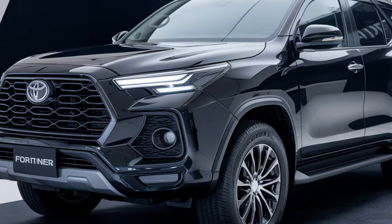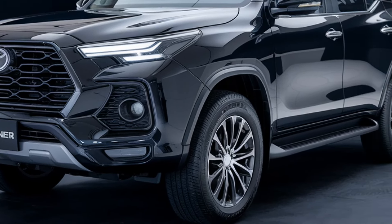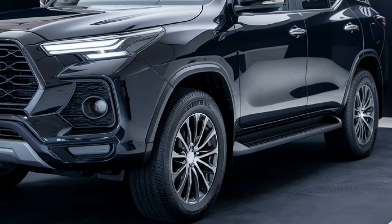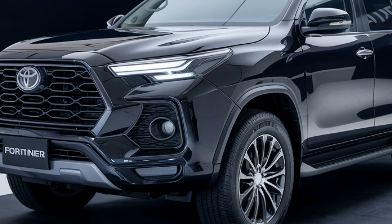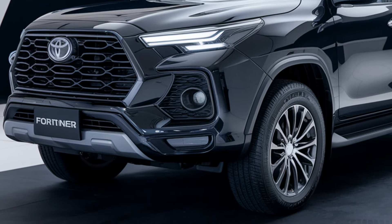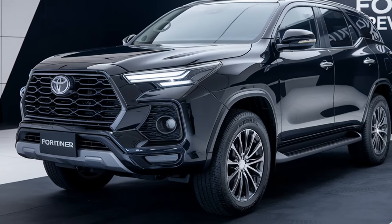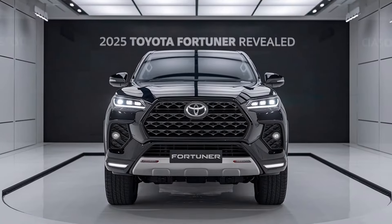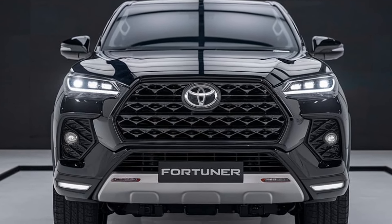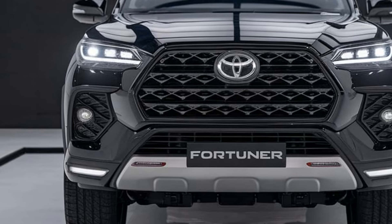The 2025 Toyota Fortuner gets a bold redesign, borrowing some design cues from its bigger cousin the Land Cruiser Prado. The new front grille looks more aggressive, paired with sleek LED headlights and a reworked bumper. Side steps are now standard, and 18 or 20-inch alloy wheels make it look more premium than ever. At the back, the taillights are sharper with a more modern look, and you'll love the new blacked-out accents available on some trims, giving it a sporty edge.